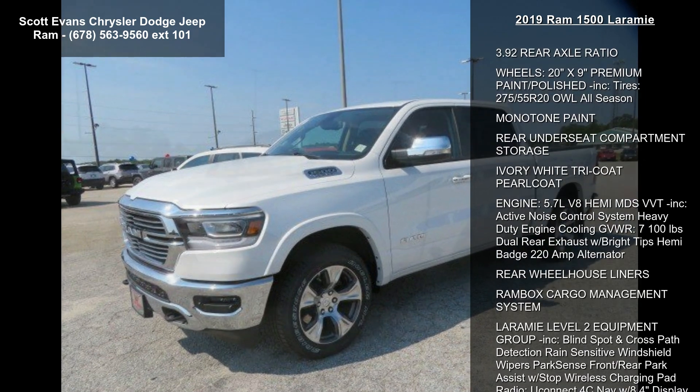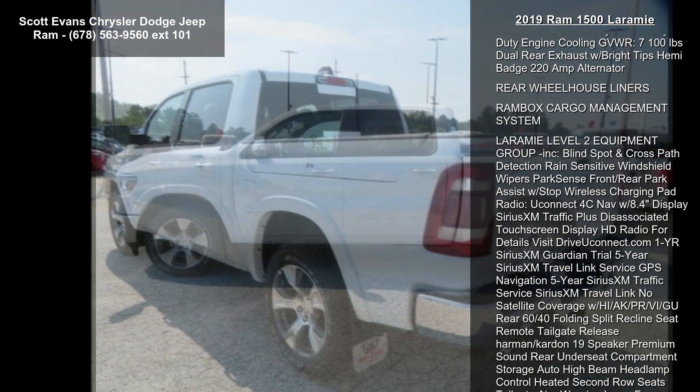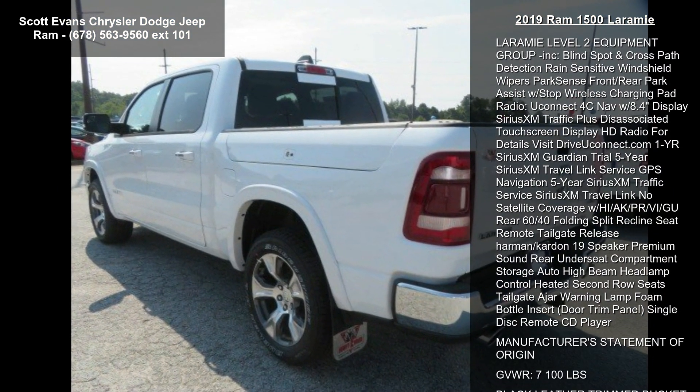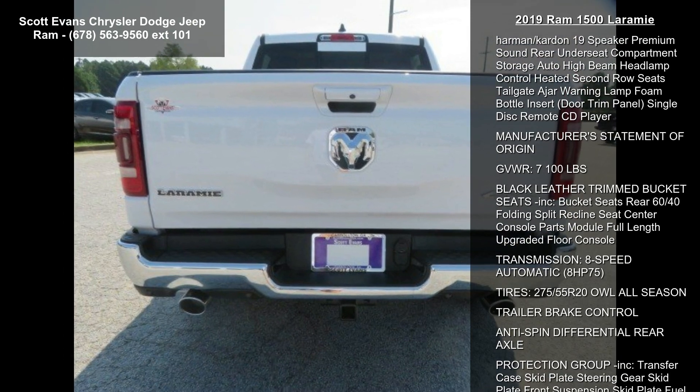Some of the top features included with this vehicle are Ivory White Tri-Coat Pearl Coat, Protection Group included, Transfer Case Skid Plate, Steering Gear Skid Plate, Front Suspension Skid Plate, Fuel Tank Skid Plate, and Tow Hooks.